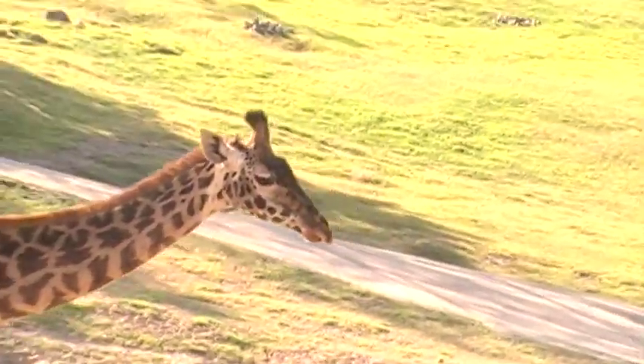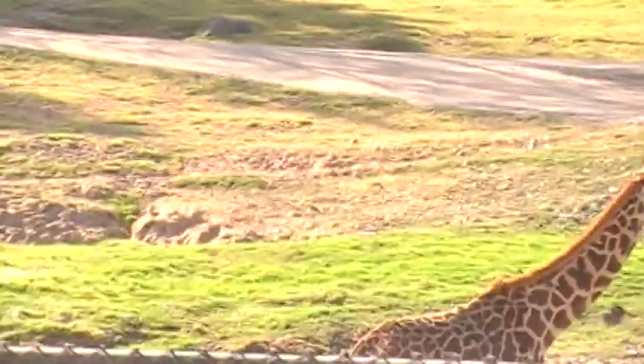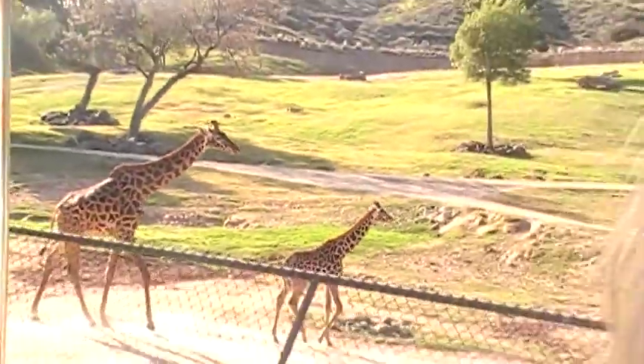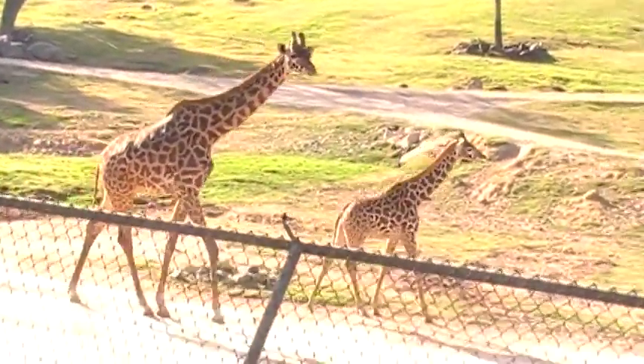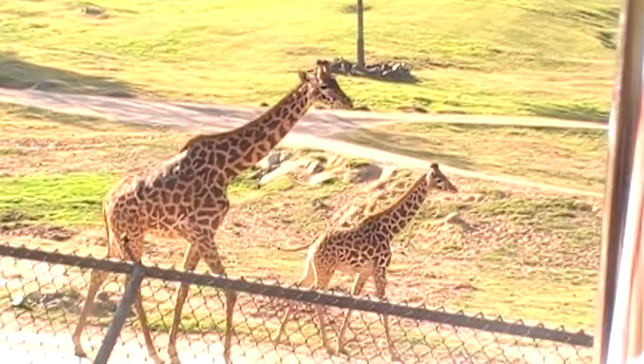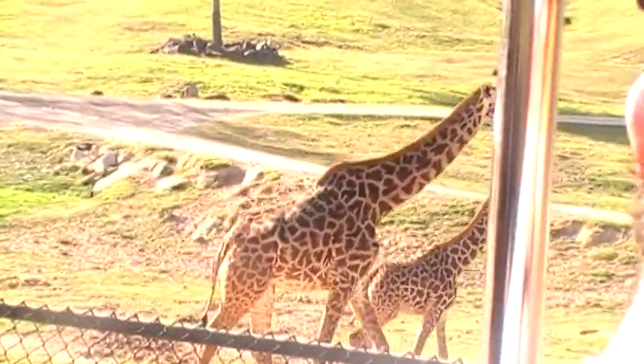Stop! Two females here and one baby. Giraffe skin is gray-white. Can you see it in the browns and the blacks and the dark chocolate? Those give you the coloration that you see.